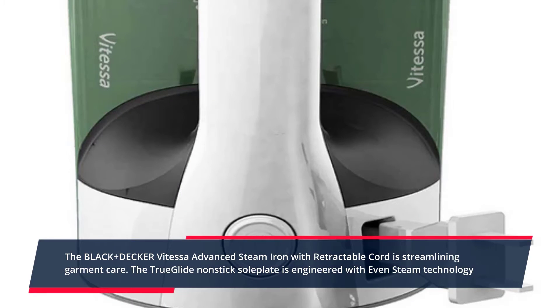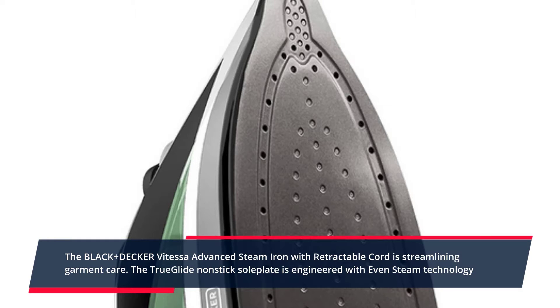Our proprietary smart steam technology automatically optimizes steam levels based on the fabric setting you choose using the single control dial. Check the description for details and prices.